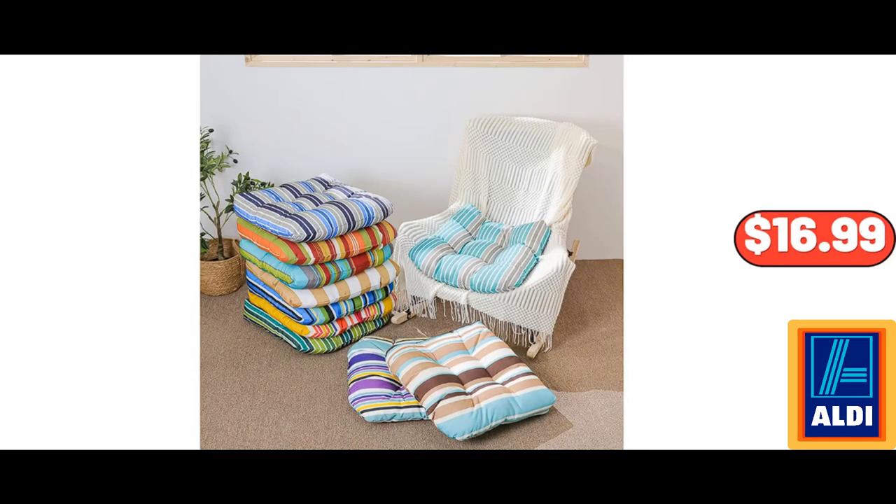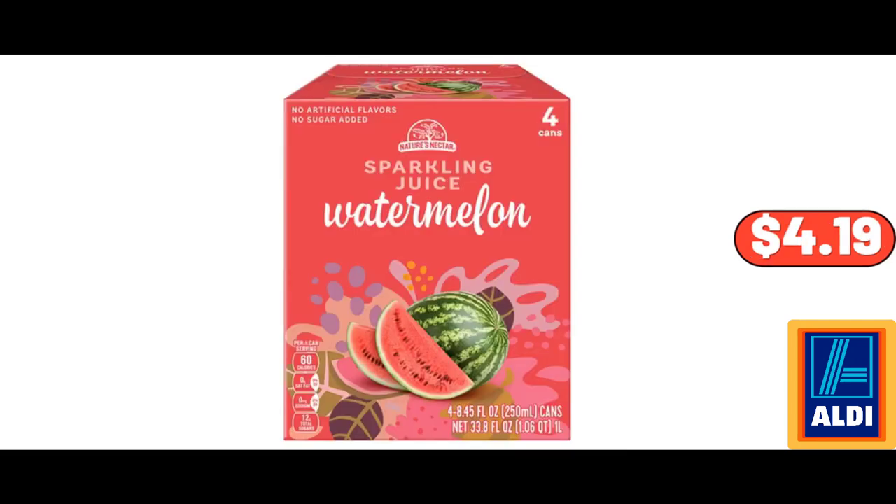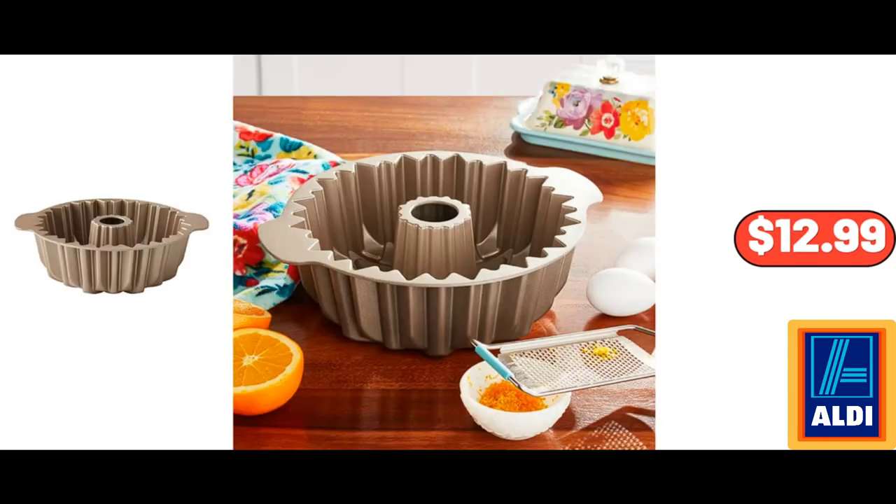20-Inch Stripes Chair Cushions, $16.99. Large Storage Bag Organizer 2-Pack, $11.28. Sparkling Watermelon Juice 4-Pack, $4.19. 11-Inch Nonstick Cast Aluminum Floral Fluted Cake Pan, $12.99.